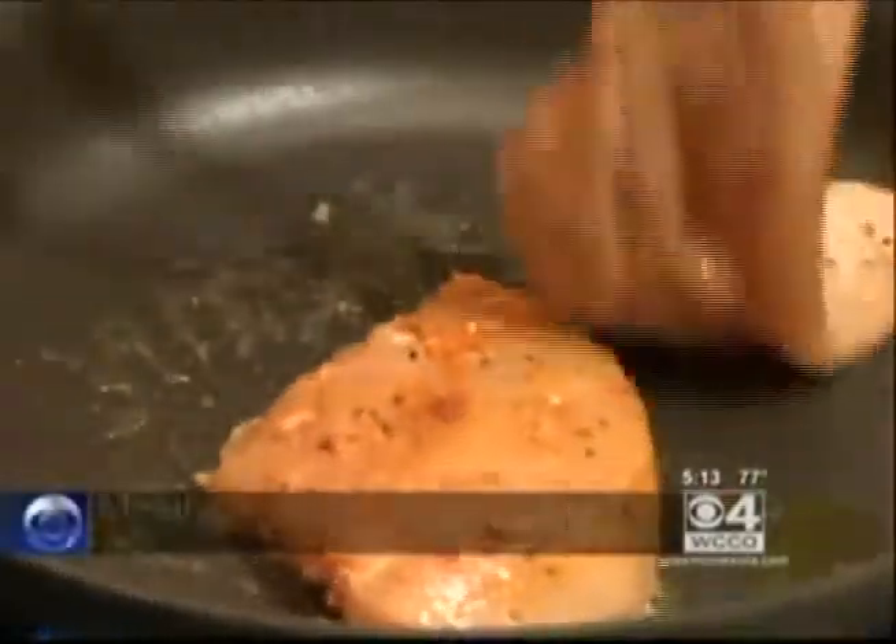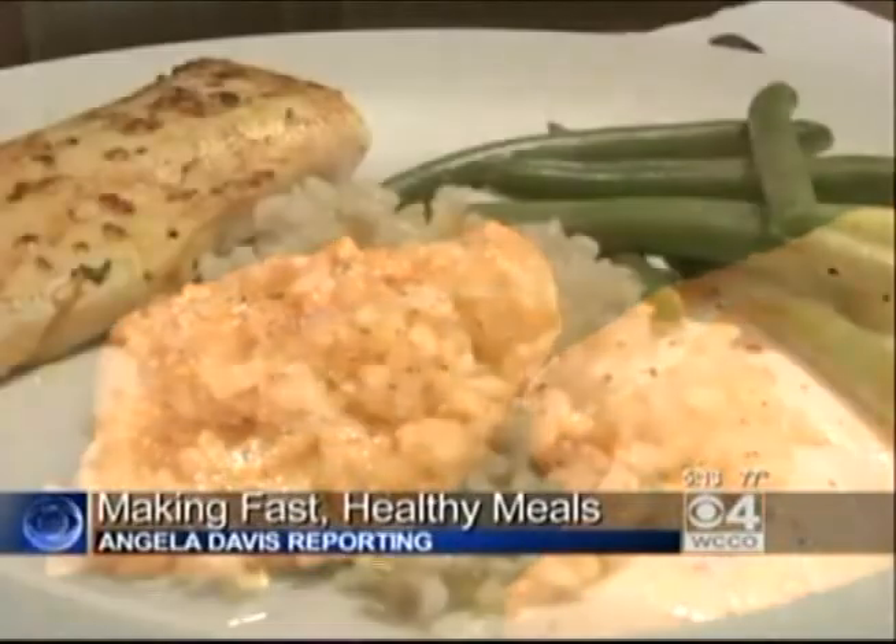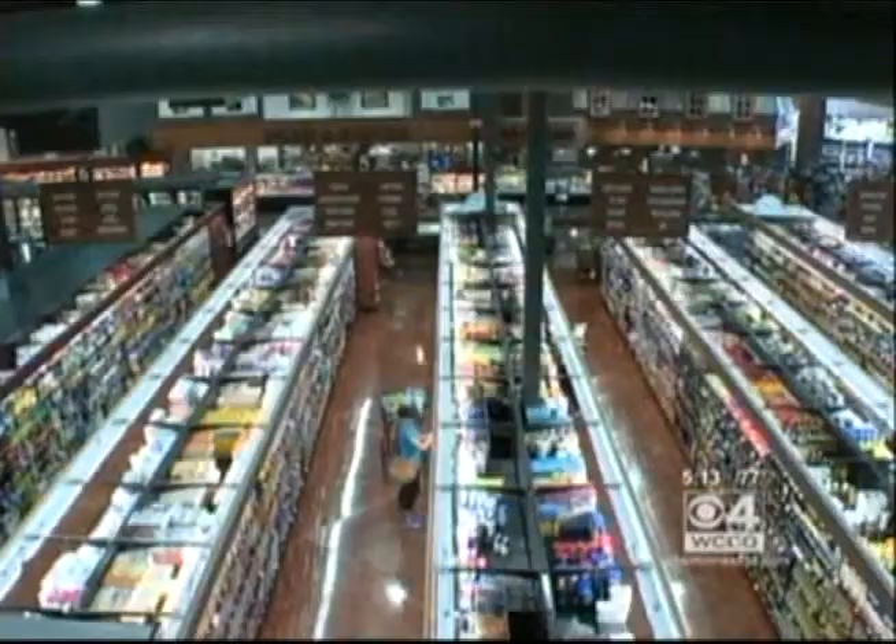Today, a chef at Kowalski's Market showed some smart choices at the grocery store and a few ways to make a quick and healthy dinner. This is what we want when we come home — a hot meal. But to get here, you have to start at the grocery store first.